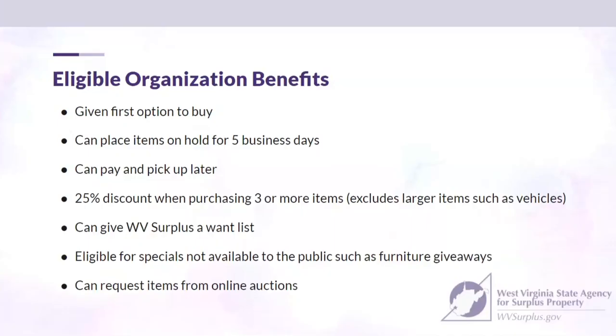The benefits of being an eligible organization shopping at West Virginia Surplus: you're given the first option to buy, which gives you priority over the general public. You can place items on hold for five business days to get proper approvals, signatures, or secure financing. And you can pay and pick up later for added convenience.